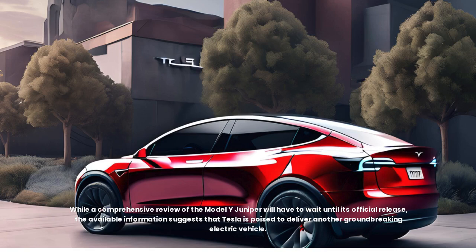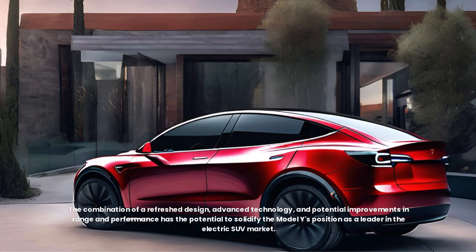While a comprehensive review of the Model Y Juniper will have to wait until its official release, the available information suggests that Tesla is poised to deliver another groundbreaking electric vehicle. The combination of a refreshed design, advanced technology, and potential improvements in range and performance has the potential to solidify the Model Y's position as a leader in the electric SUV market.